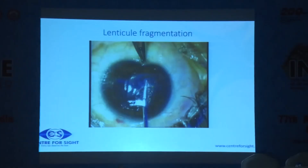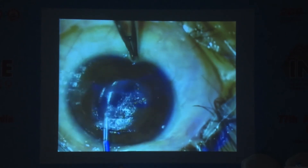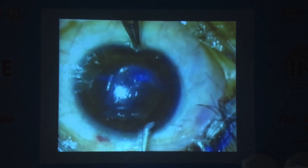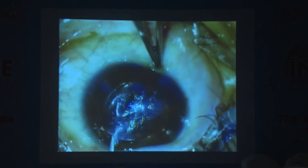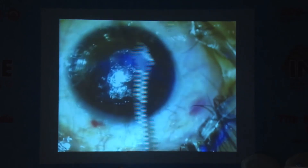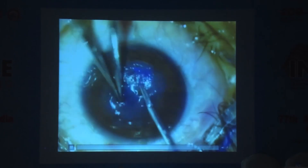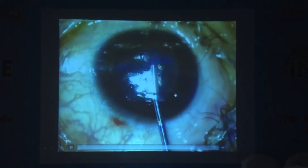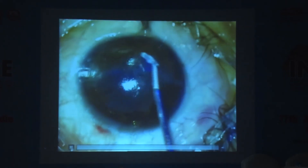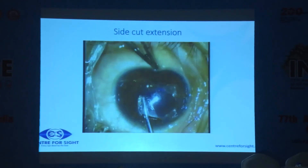You can see this is the flap that has come out. This is something that rarely happens if your energy settings are not good. Here it is a mess — you have actually broken the lenticule. In 6,000 to 7,000 eyes that we have done, I have rarely had this kind of complication. When you hydrate it, this is a lenticule that is sticking — you can remove it. Later on you can do an OCT and see what it is.